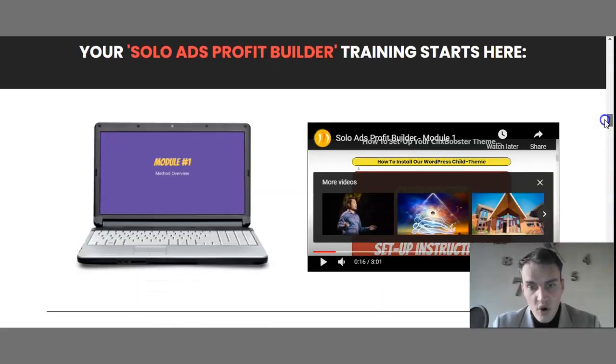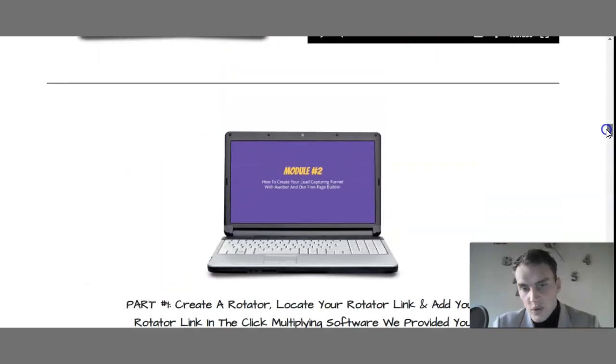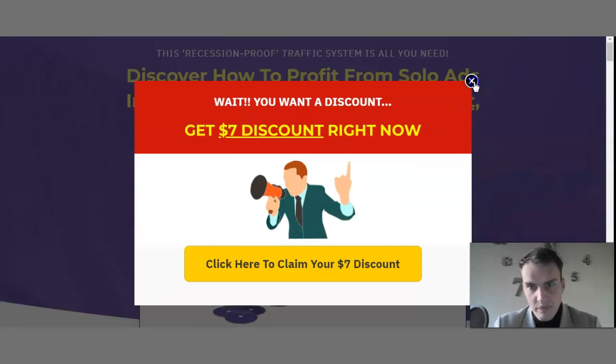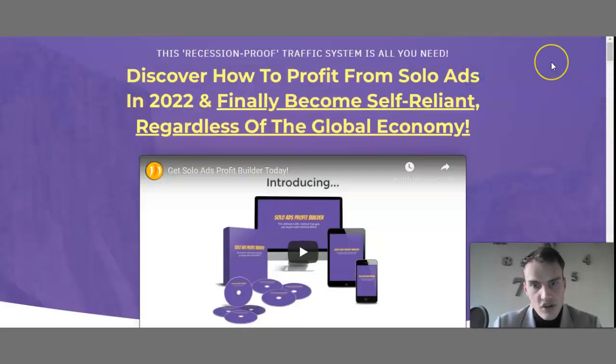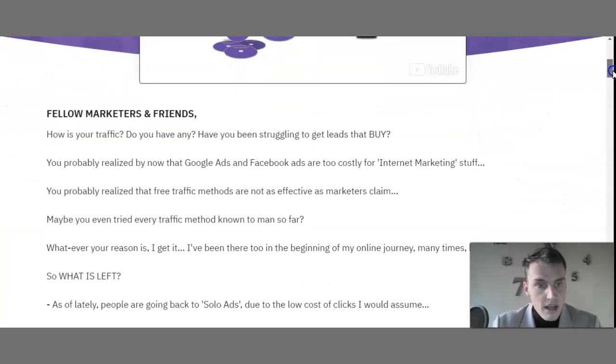All the training starts here — module number one, module number two — I will tell you those all in a minute. First let's jump to their sales page so we better understand it. Once you log on to the sales page, they have a statement: 'This is a recession-proof traffic system — all you need. Discover how to profit from solo ads in 2022 and finally become self-reliant regardless of the global economy.' That's very powerful.